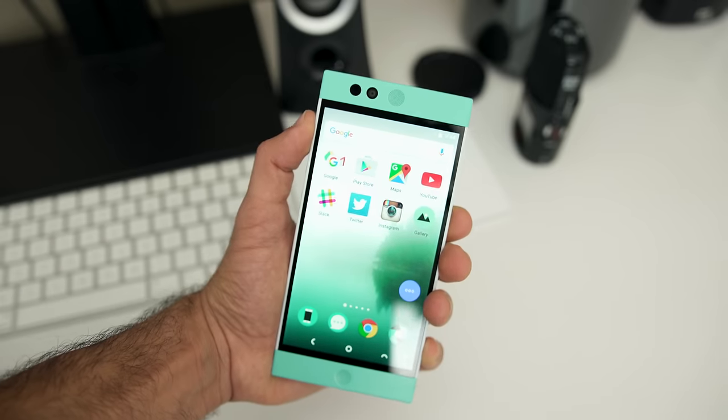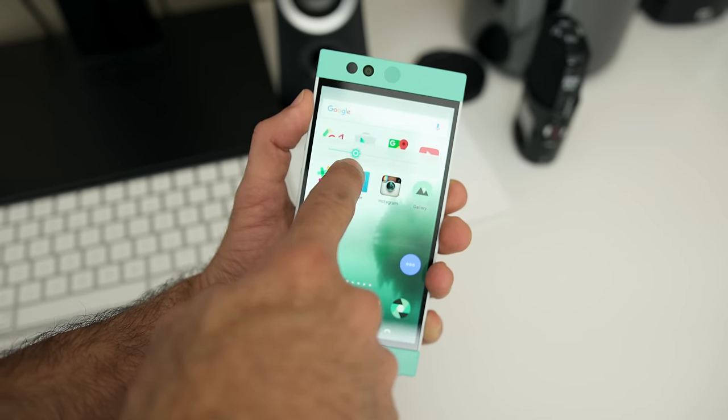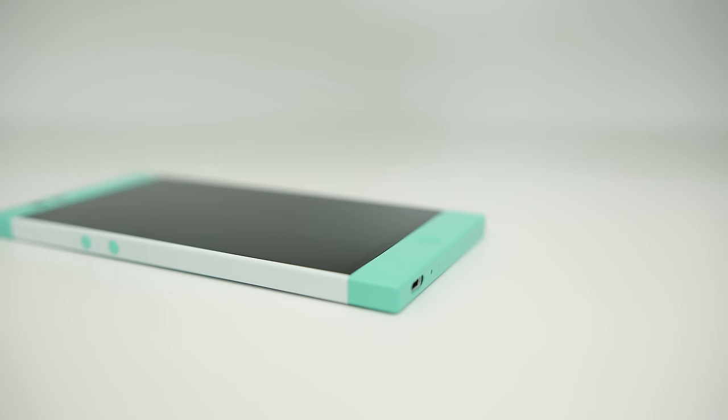Software-wise, it's running Android 6.0 Marshmallow, and while I can't quite comment on the performance yet, I can say I'm definitely liking the Robin experience a lot. The Nextbit Robin is a really interesting phone, and at $399 at its normal retail price, it's a crazy good deal.